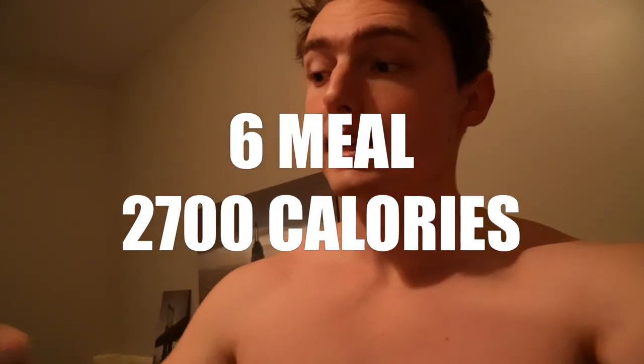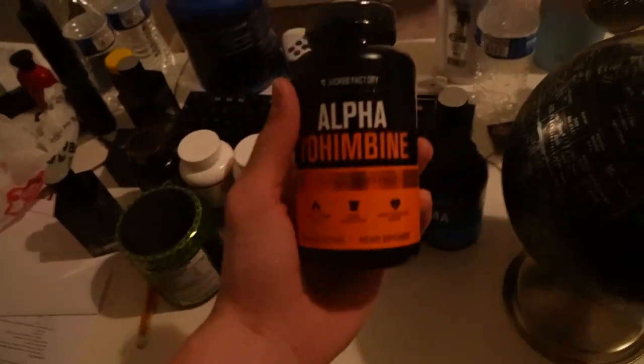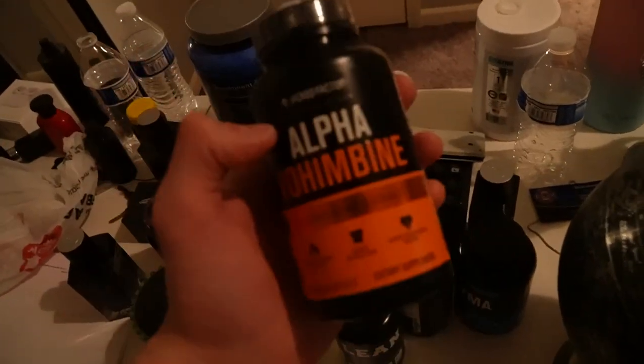Starting off the day with 20 minutes of fasted cardio. The last video was all about my supplements. What I take with fasted cardio is alpha yohimbine — I'm going to take two of these, go downstairs, and do my cardio.